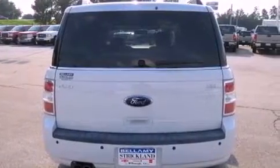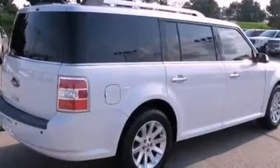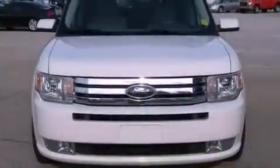Its top features include heated front seats, a low tire pressure indicator, a premium audio system, 100% commercial-free Sirius satellite radio, aluminum wheels, and traction control and stability control systems.